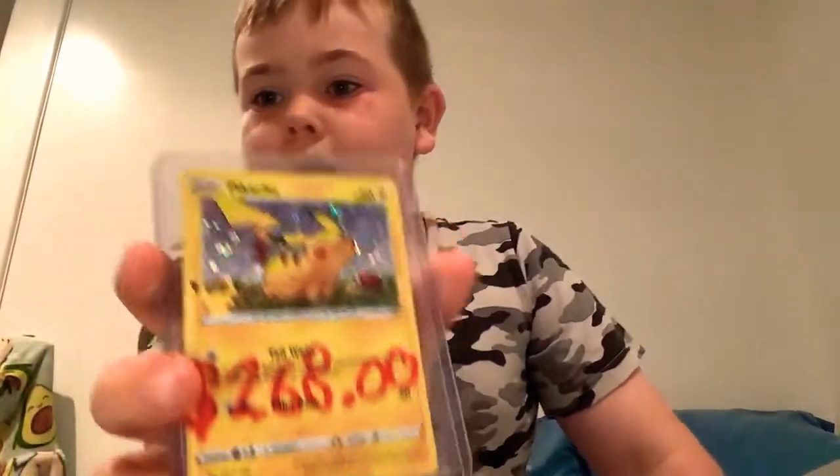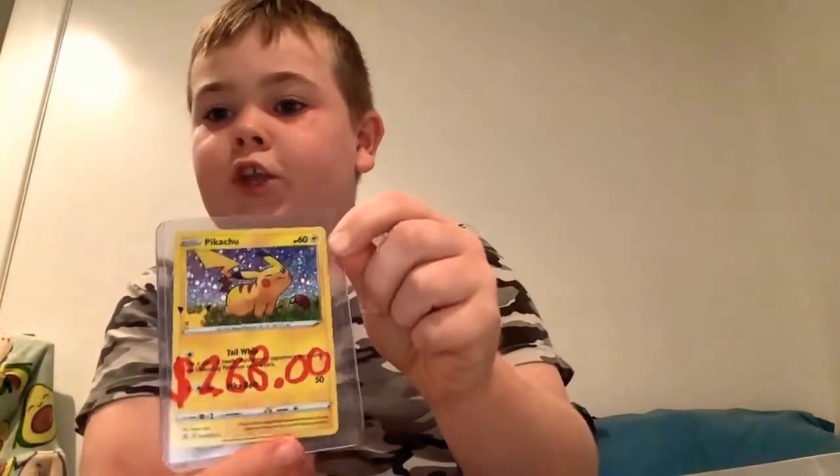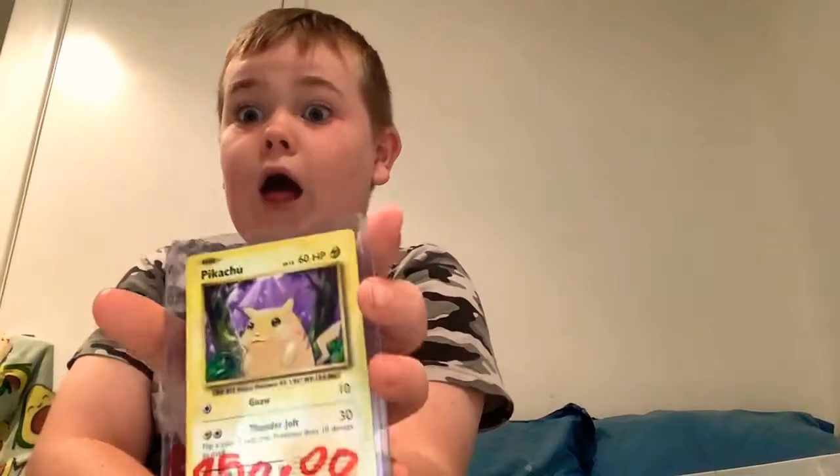Here we go - here's one of the Pikachus. This one costs 268 dollars, which is a lot. And this Pikachu is 950 dollars - that's a lot of money.